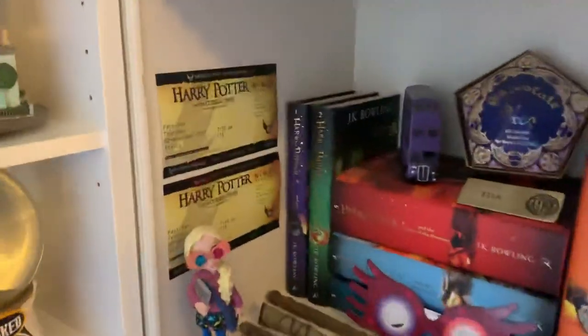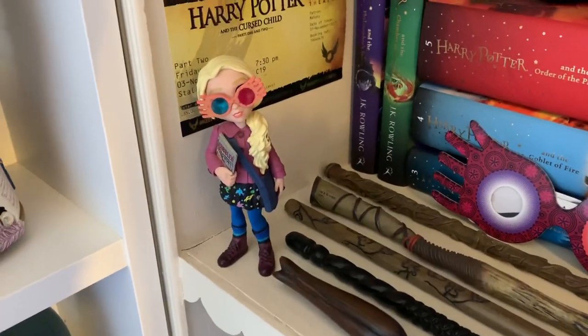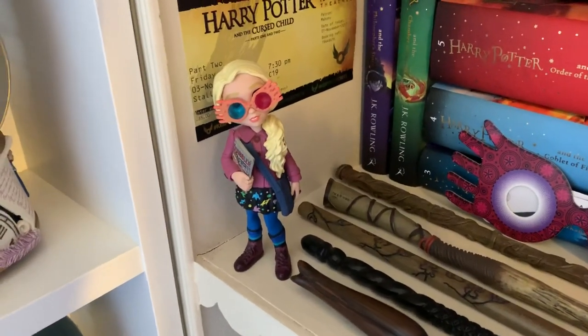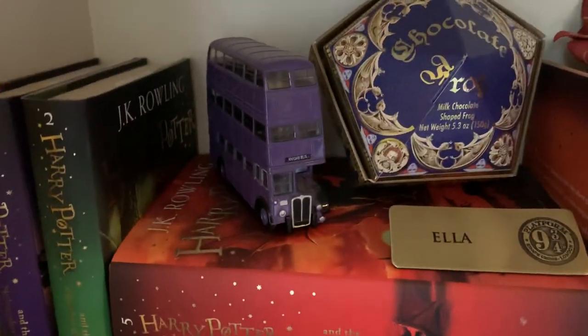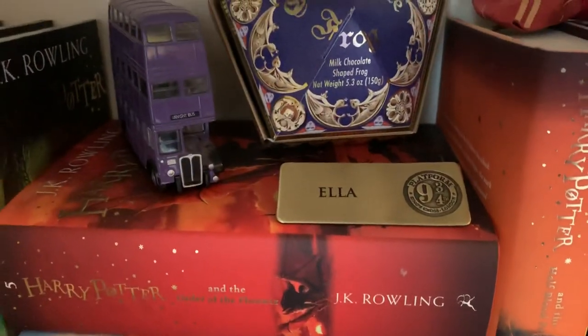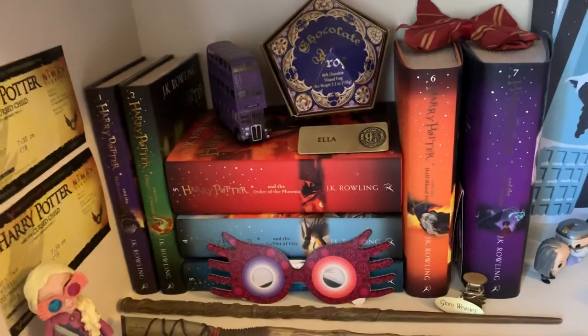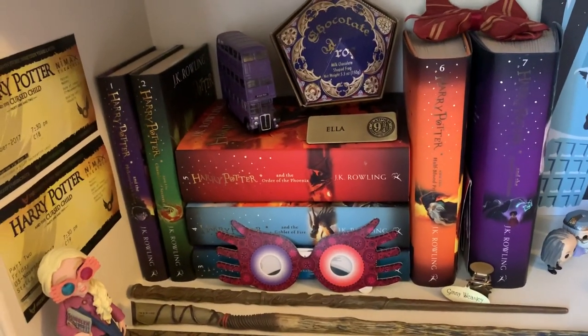Next, Cursed Child tickets. A Funko figure — it's not a pop vinyl but it's still a little Funko — of Luna, my chocolate frog box, a night bus, a Platform 9¾ badge with my name on it, and then those hardback books, that edition of books — what were they, like 2016 maybe?